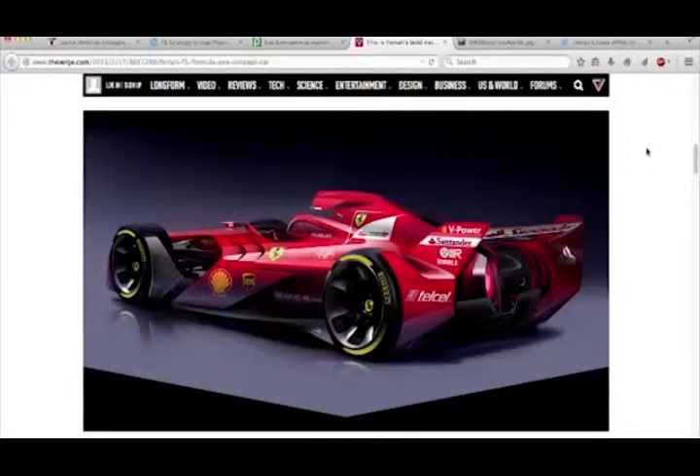Is F1 going to stay like F1, or is it going to be like a dying sport? Basically, this is what Bernie has been pushing for - the thousand horsepower engines and all that, probably for 2017. And now they're saying possibly 2017 in official language. So we've got at least two more years of the current formula anyway.